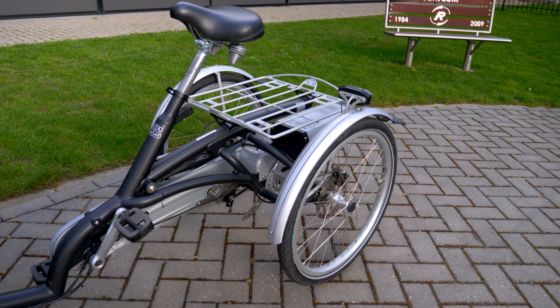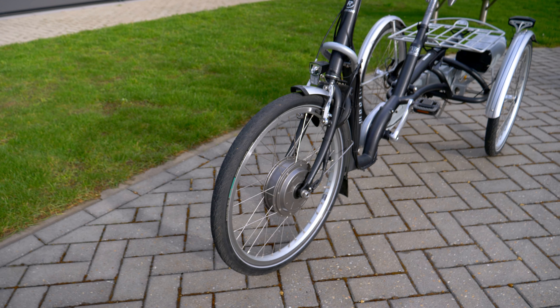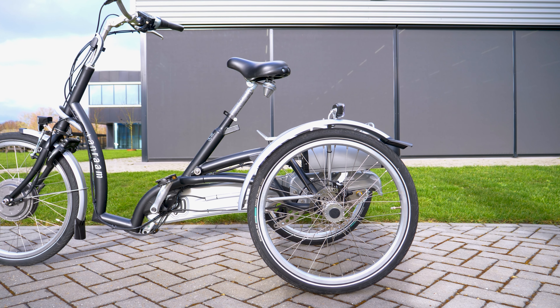Traditional tricycles have two wheels behind, one wheel on the front, and a high sitting position above the bottom bracket.